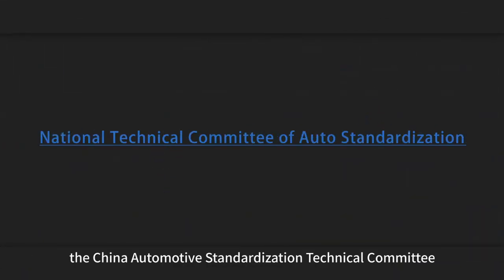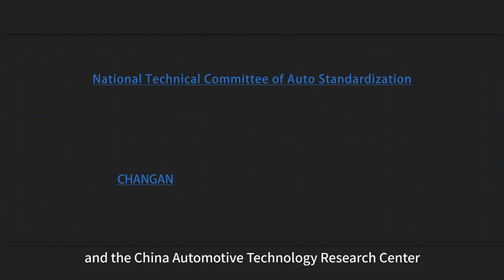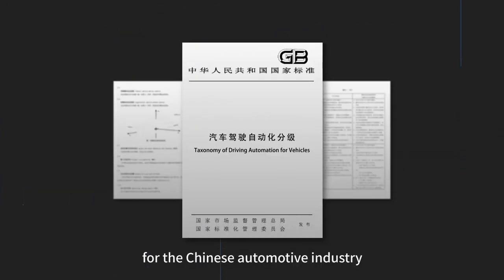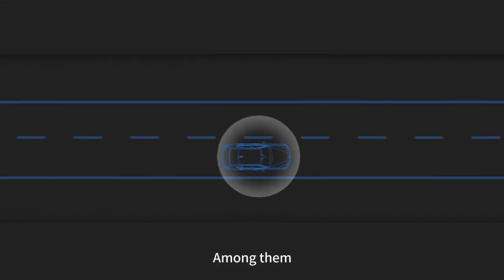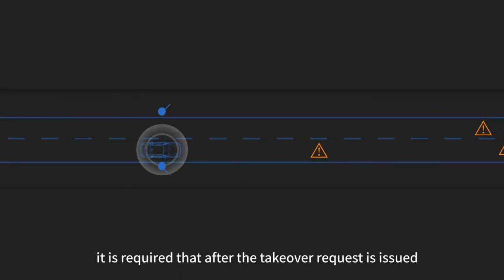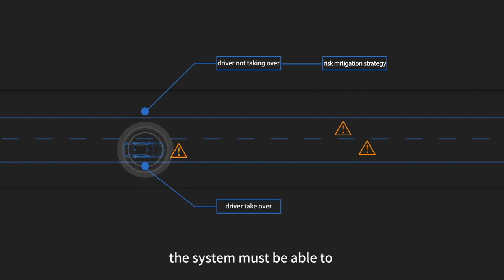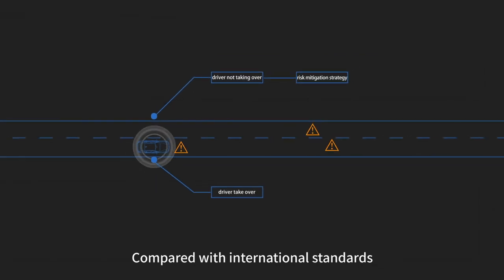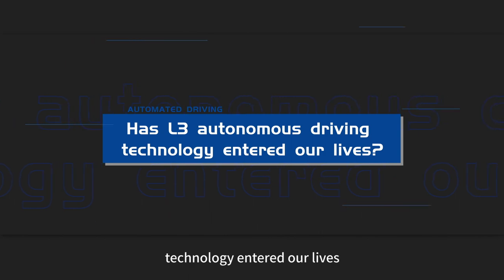In 2019, the China Automotive Standardization Technical Committee, together with Chang'an Automobile and the China Automotive Technology Research Center, formulated an autonomous driving standard for the Chinese automotive industry — the automotive driving automation classification. Among its requirements, after a takeover request is issued by an L3 autonomous driving system, if the driver fails to take over, the system must be able to take appropriate measures to mitigate risks. Compared with international standards, Chinese standards have higher technical safety requirements for L3 autonomous driving.